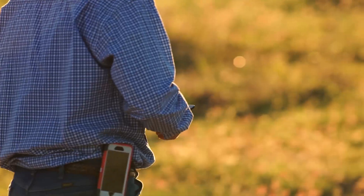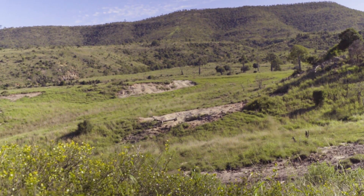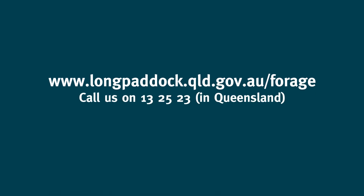So spend some time using Forage to discover how it can help inform your grazing land management decisions. For further information, visit the Long Paddock website, call the DAF Customer Service Centre on 13 25 23 in Queensland, or email us.